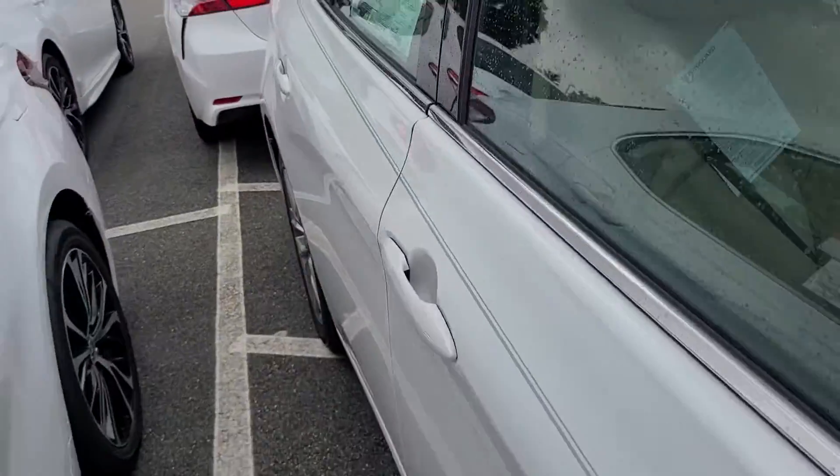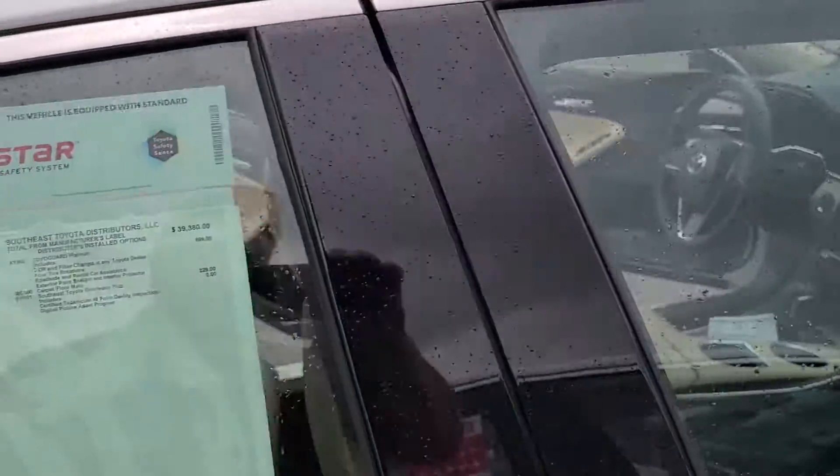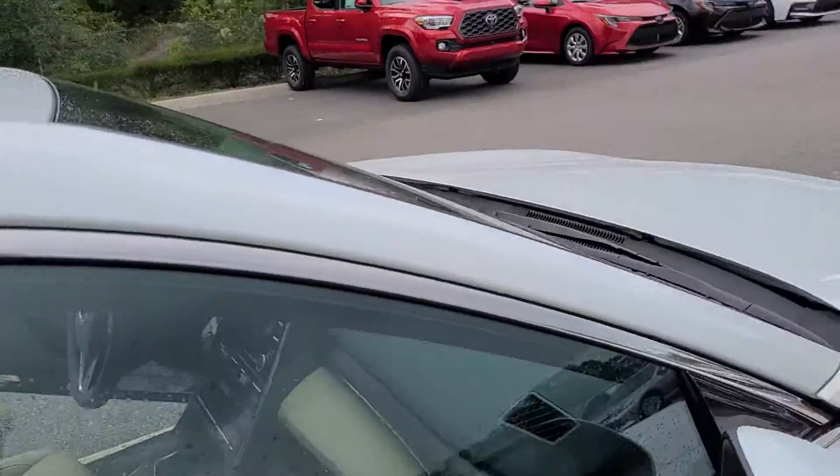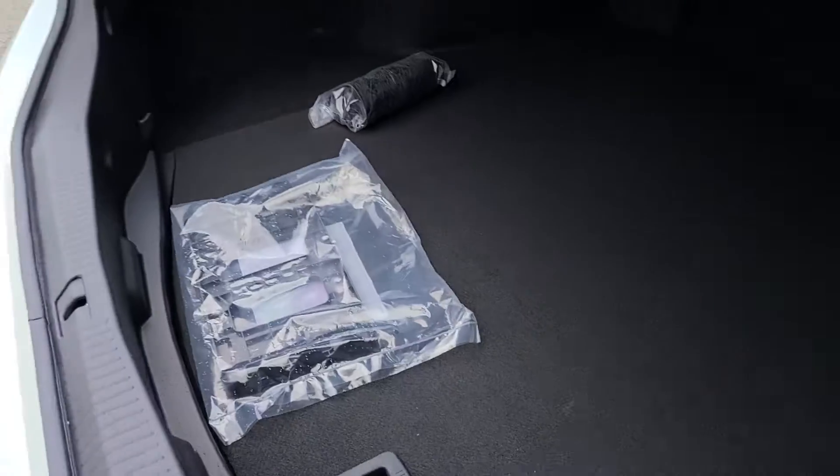Look at that right there. A lot of great features come standard. This is our window sticker — as you can see, no crazy addendums, no added fluff. It's going to come standard with a moonroof. Just to show you the rear here, plenty of cargo space in the trunk. Seats go down in a 60-40 split.